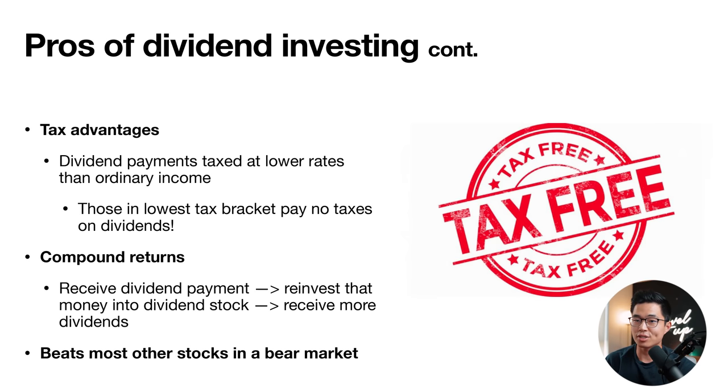There are also tax advantages. Dividend payments are taxed at lower rates than ordinary income because they're likely qualified dividends — those paid by U.S. companies — which are taxed at long-term capital gains rates. Non-qualified dividends, such as those paid by REITs, are taxed at regular income rates. You also get compound returns: when you receive a dividend payment, you can reinvest that money back into the stock to buy more shares, generating even more dividends — compounding into exponential growth.